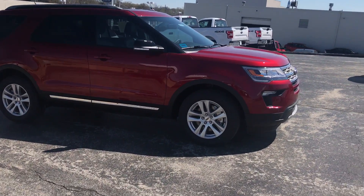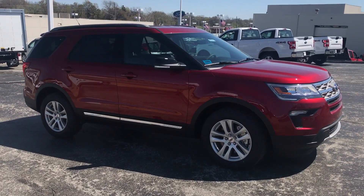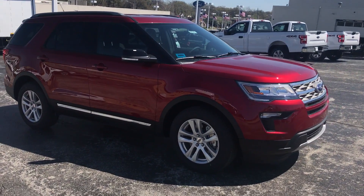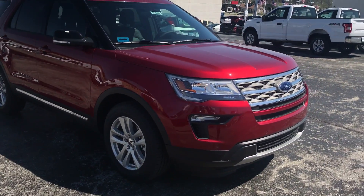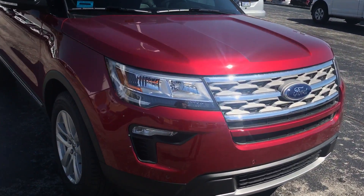Hi Dawn, this is Joann from Shawnee Mission Ford. We got your recent inquiry about a 2018 Ford Explorer XLT and I found one for you. It's in ruby red, but we also have it in different colors if you don't like this color.